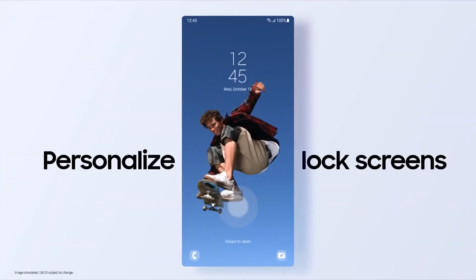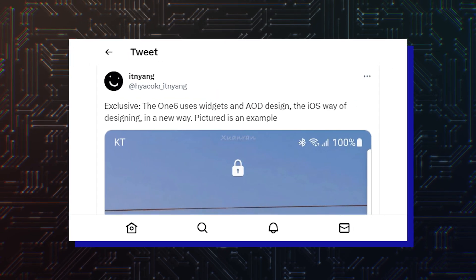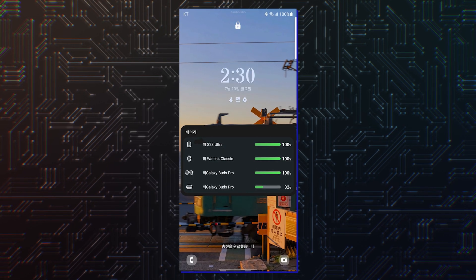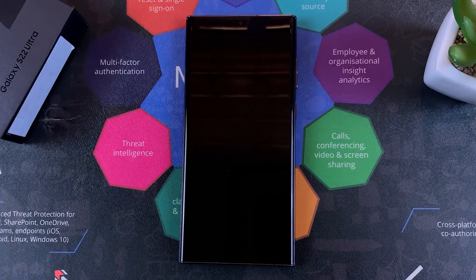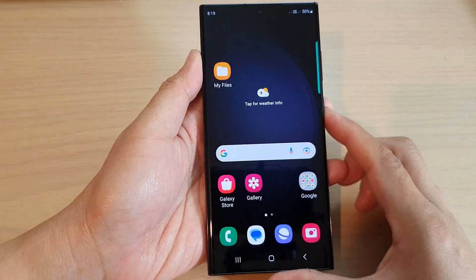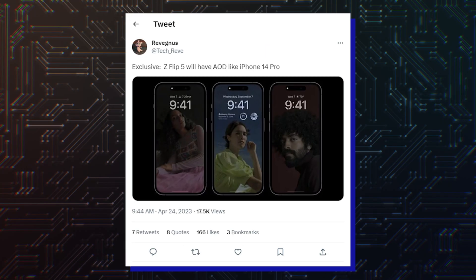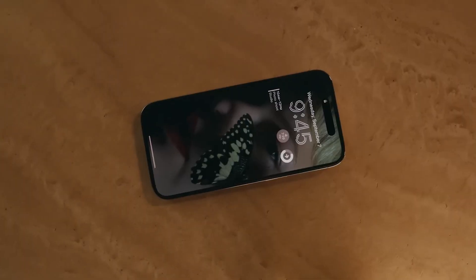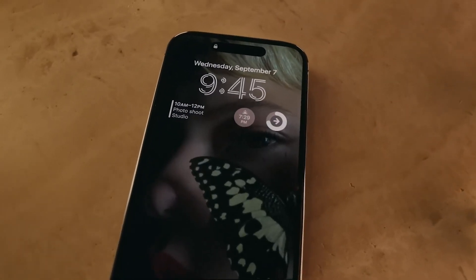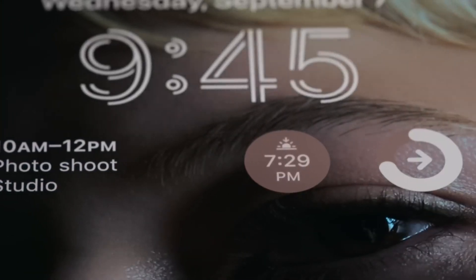One such change in particular might consist of better lock screen widgets. According to a Twitter user, a couple of big changes will be coming to the lock screen through Samsung's One UI 6.0 update. One is the always-on display, which might take inspiration from Apple's latest iOS version on the iPhone 14 Pro and Pro Max. This theory isn't new — another rumor previously suggested that One UI 6.0 will borrow some ideas from Apple for its always-on display and might let users set full screen photos for their always-on displays.